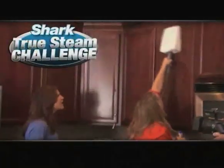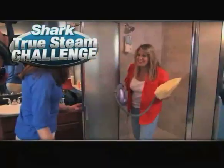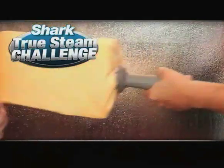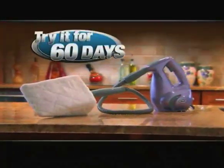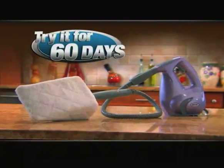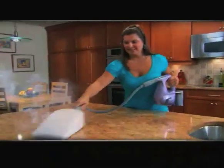We've challenged consumers to compare it to any other cleaning methods they use with the Shark True Steam Challenge. Stay tuned to see the results for yourself and to find out how you can try the Shark Portable Steam Pocket in your home for 60 days. Here to tell you more is your host, Elizabeth Watts.